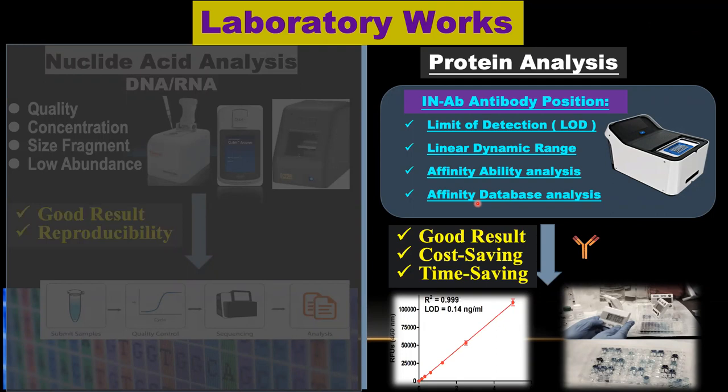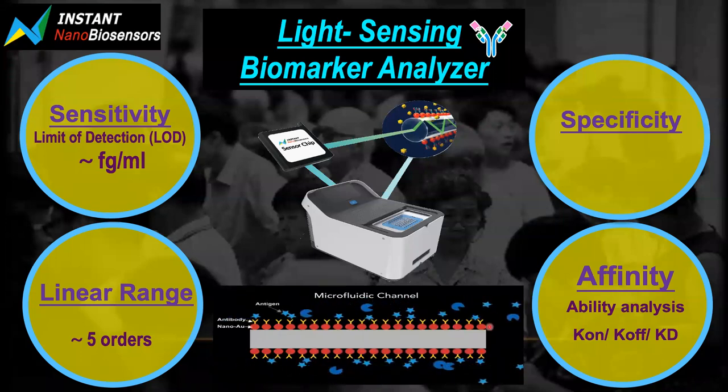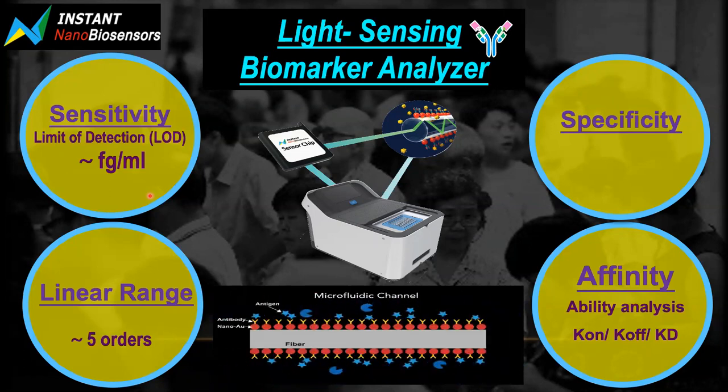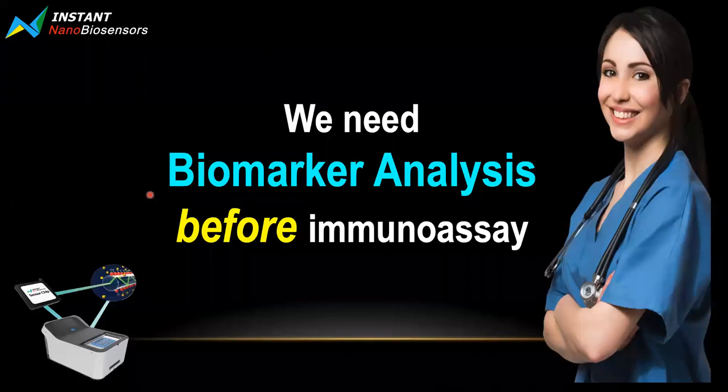The idea is quite easy. When we do a good in-AV antibody precision for good protein analysis, that will help us have a good result. We have cost-saving and time-saving benefits. Because for a lot of clinical samples, when we run through all the experiments and get a bad result, we go back to check our antibody or antigen situation and realize we picked up the wrong match of antibody and antigen, and picked up the wrong assay. It took a lot of time and a lot of clinical samples to do assay development. So our in-AV biomarker analyzer and in-AV services help our clients achieve high sensitivity down to picogram per milliliter with a good broad linear dynamic range, and also detect affinity and specificity, based on our FOPPR technology and our specific on-chip technology.